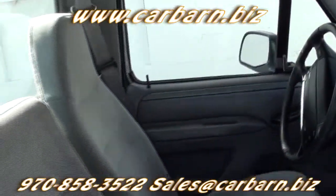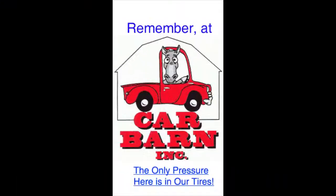Overall, a decent older F-150 with a long bed for hauling. Remember, at Carbarn, the only pressure here is in our tires.